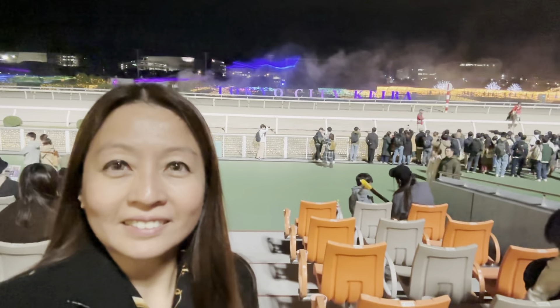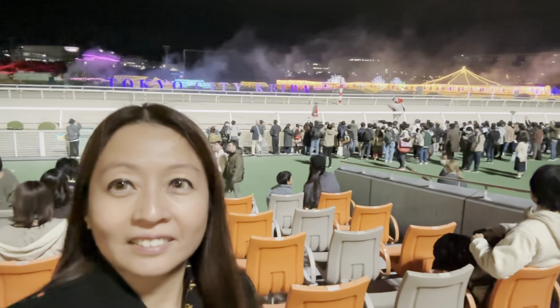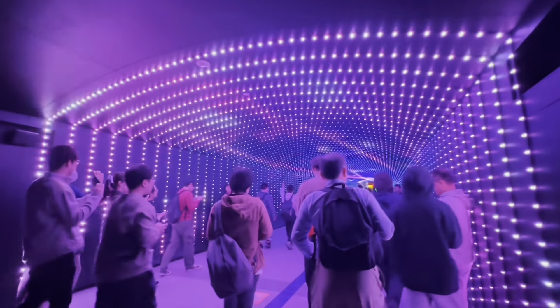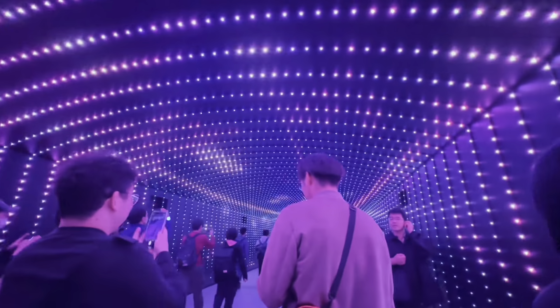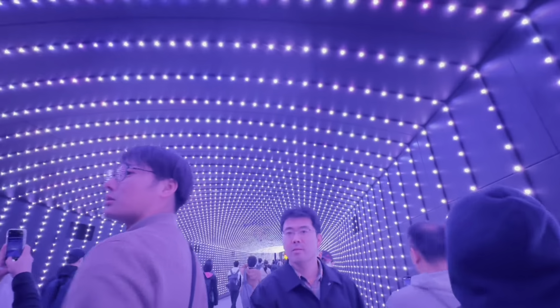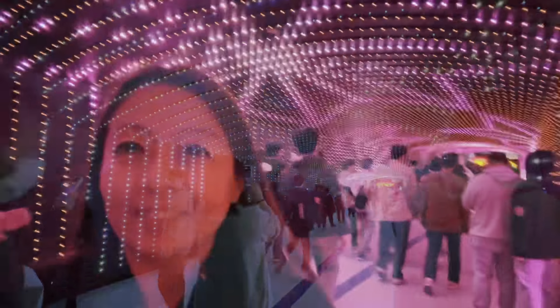And that's me again — I went here to get a nicer view. Now we're heading to more lights. This is a tunnel and it changes colors — look at that!